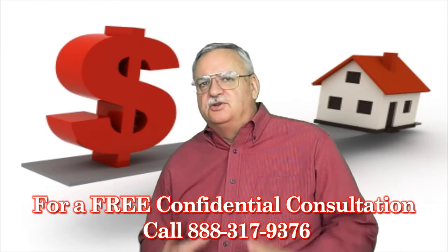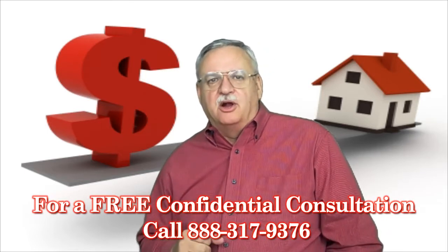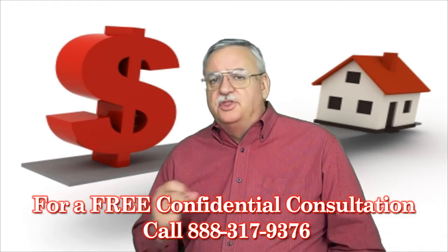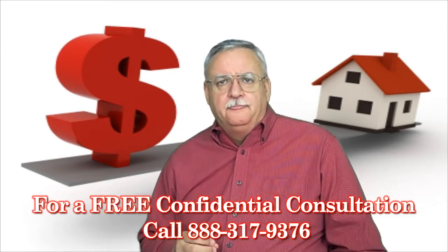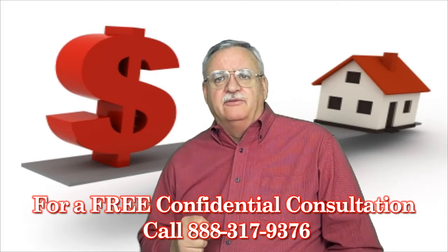Before the lender, servicer, or investor can make a decision on your short sale, they have to determine the fair market value of the property. There are several ways lenders go about doing this, with some being more accurate than others. Depending on the property type, they include the Broker Price Opinion or BPO, the Assessed Property Value or APV, and the Full Appraisal.